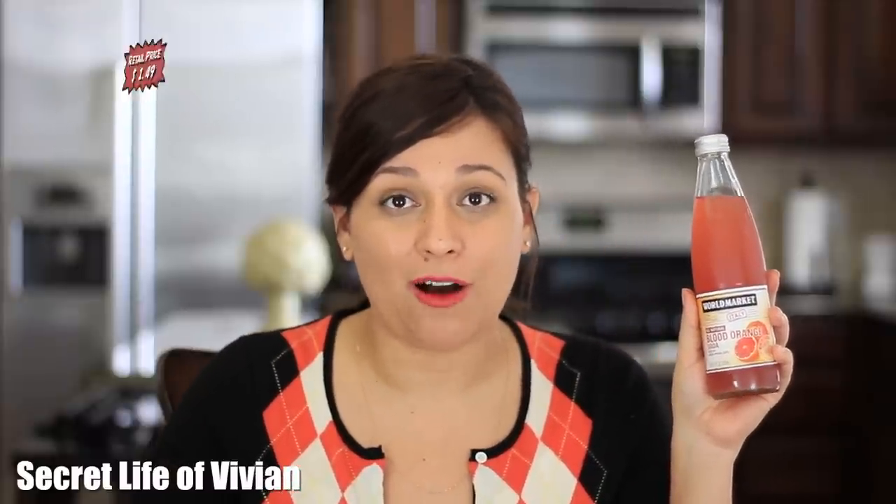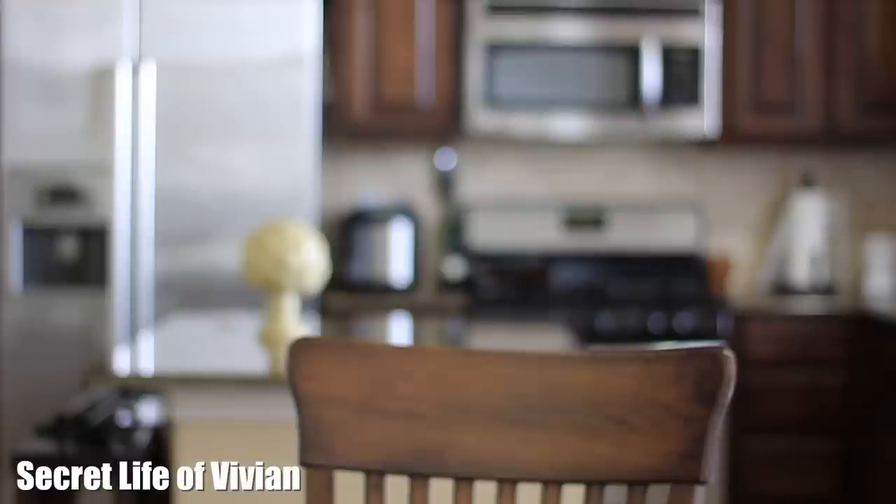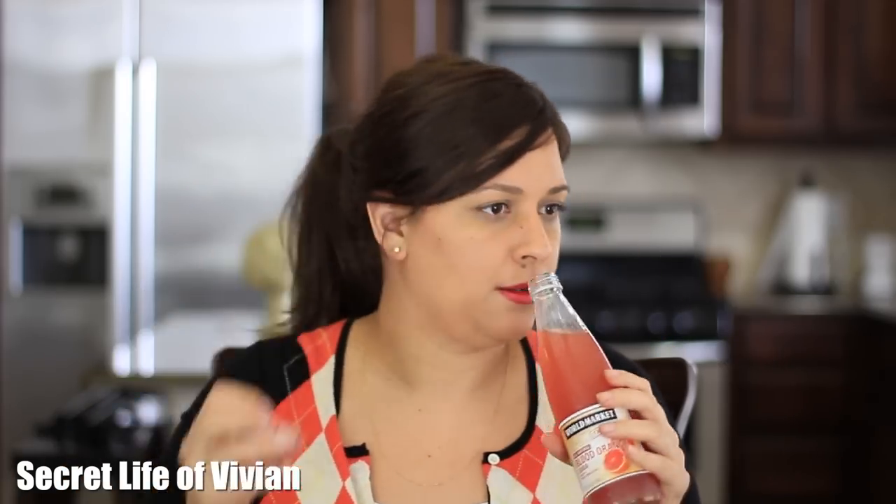We have our drink — this is the same World Market brand as the coffee soda. Do you remember that huge controversy? It says imported from Italy, and this is blood orange soda. I'm just as excited for this as I was for the coffee soda because I love a blood orange. Let's see what blood orange soda is all about — hold on, I have to get some ice. Hit the like button and entertain yourselves while you wait.